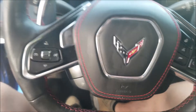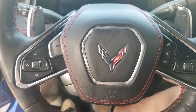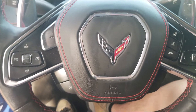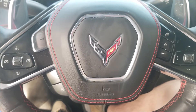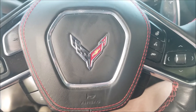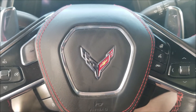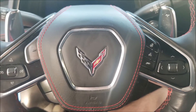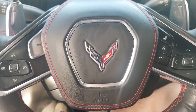Got the HomeLink system up there. And that is everything. This was a review of the 2020 Chevrolet Corvette C8 Stingray Coupe. Thank you for watching and don't forget to subscribe. See you guys next time.